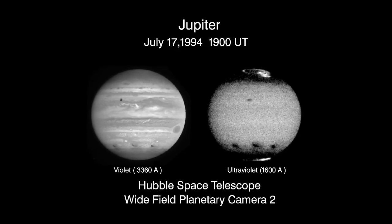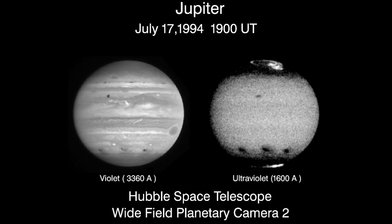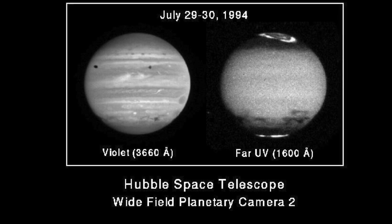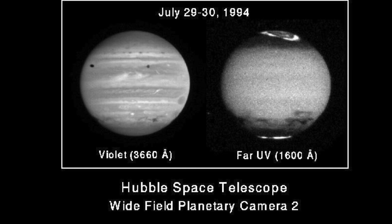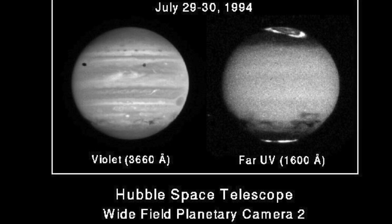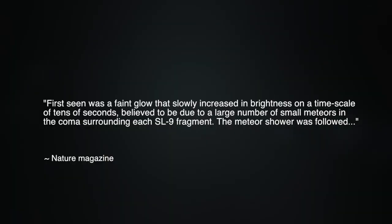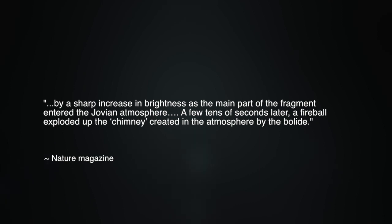Ultraviolet images showed glowing streaks in Jupiter's northern hemisphere, which appeared as almost mirror images of glows from the impact site of fragment G in the southern hemisphere. The Jovian auroral displays appeared to be triggered by electrically charged particles released during the impacts in the south, following a looping arc northward along the planet's magnetic field, until they fell back into the planet's atmosphere, creating a glow in the north. After a year's analysis by hundreds of talented scientists, Nature issued the following statement: first seen was a faint glow that slowly increased in brightness on a timescale of tens of seconds, believed to be due to a large number of small meteors in the coma surrounding each Shoemaker-Levy 9 fragment. The meteor shower was followed by a sharp increase in brightness as the main part of the fragment entered the Jovian atmosphere. A few tens of seconds later, a fireball exploded up the chimney created in the atmosphere by the bolide.